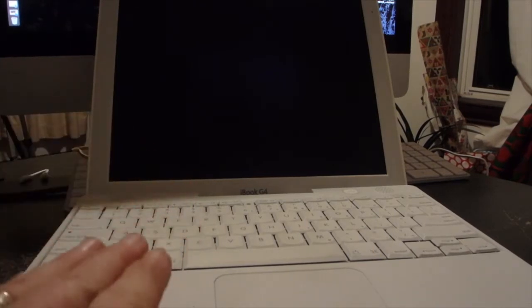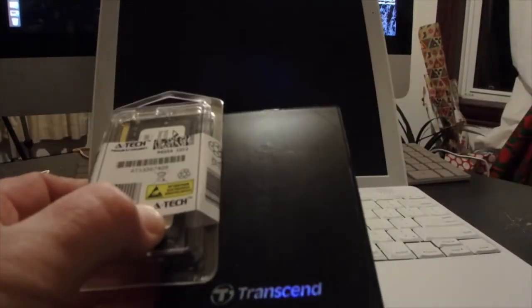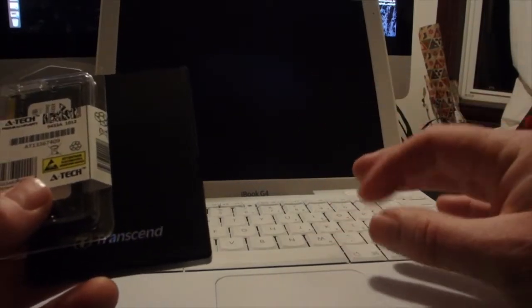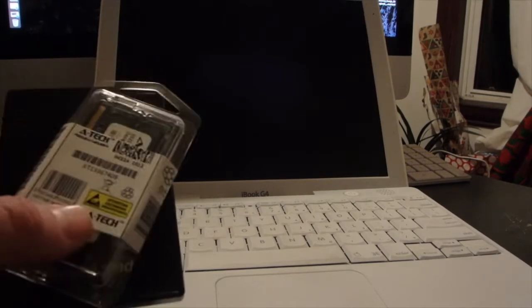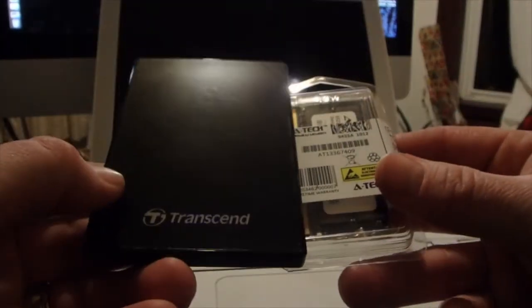I did record on my other G4 the boot up time with the standard old 4200 RPM spinning hard drive. I think it took a minute and a half. Then we're going to do a timed boot up with maximum RAM and the SSD and see how it compares. One of the biggest issues on here is the chunky, blocky, slow browsing that happens because it's a single CPU and the browser has a hard time with all the new media. So we're going to rip it apart, stick this in as fast as I can, and we'll do a first boot up.